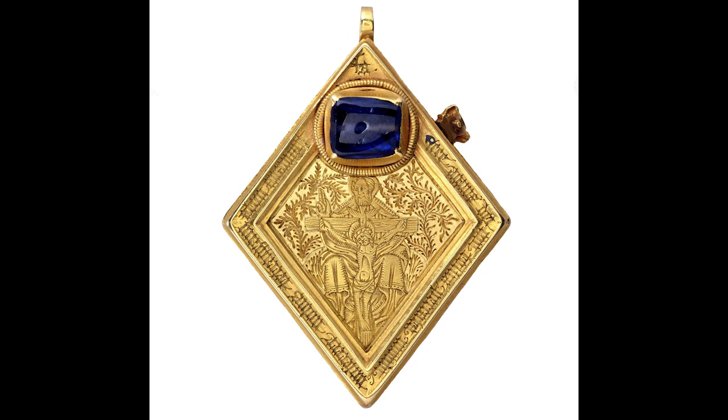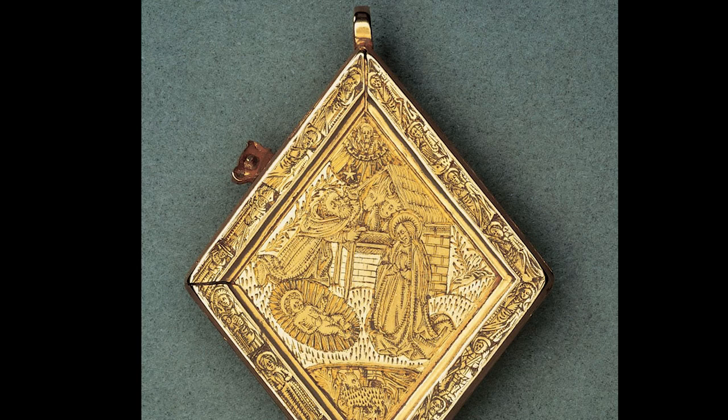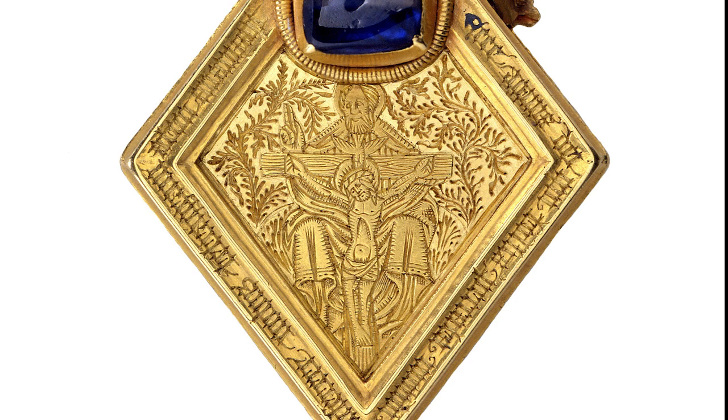So let us have a closer look at this beguiling object. Made of gold, the jewel is lozenge-shaped and measures about 6.5 by 5 centimetres. It has a loop on the top and was intended to be hung as a pendant, presumably on a chain or ribbon. There are two major images on the jewel engraved upon it. On the front there is an engraved image of the Holy Trinity, and set above that is a very large sapphire, while on the back is an engraving of the Nativity of Christ, with some other images too.